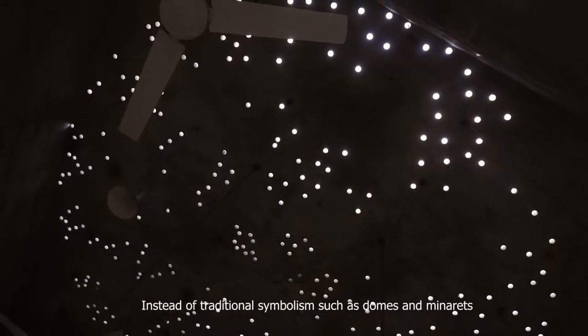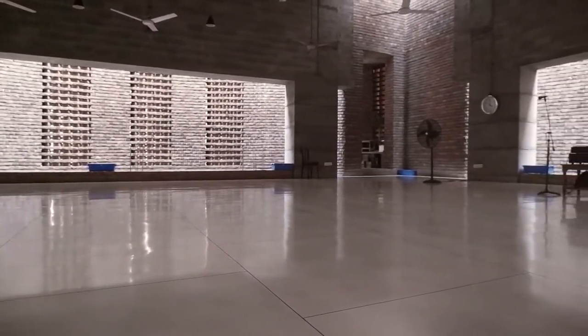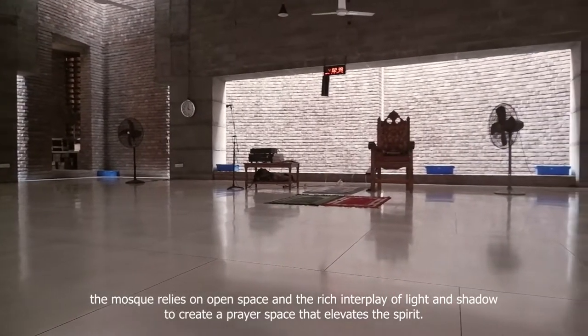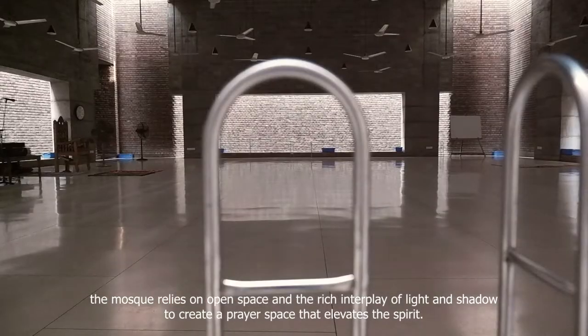Instead of traditional symbolism such as domes and minarets, the mosque relies on open space and the rich interplay of light and shadow to create a prayer space that elevates the spirit.